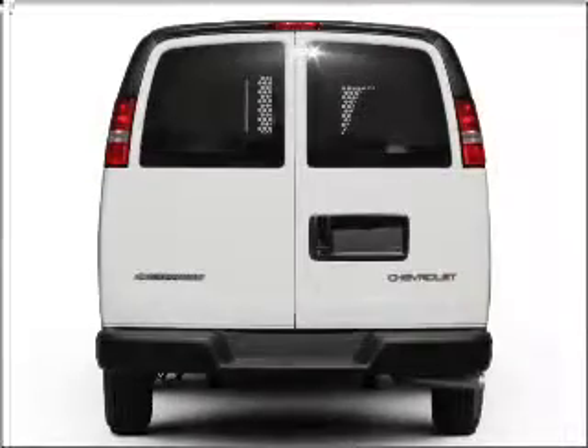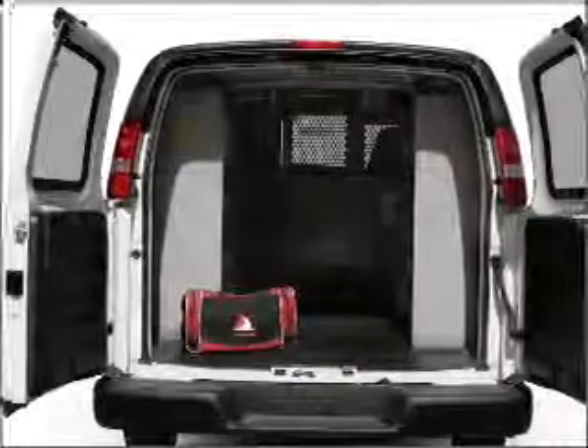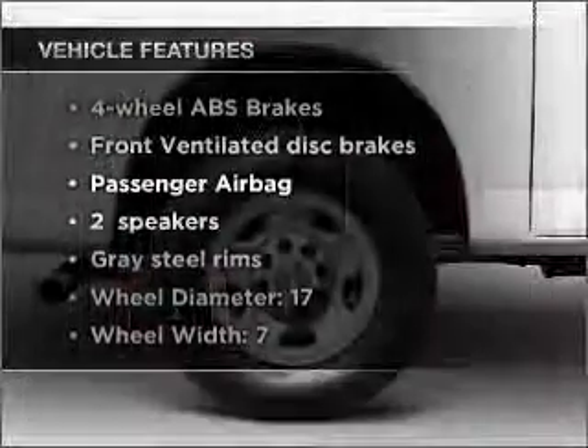With a powerful 8-cylinder engine connected to a smooth shifting automatic transmission, anti-lock brakes help you bring your vehicle to a safe stop. Plus, enjoy these notable features that are included in this vehicle.